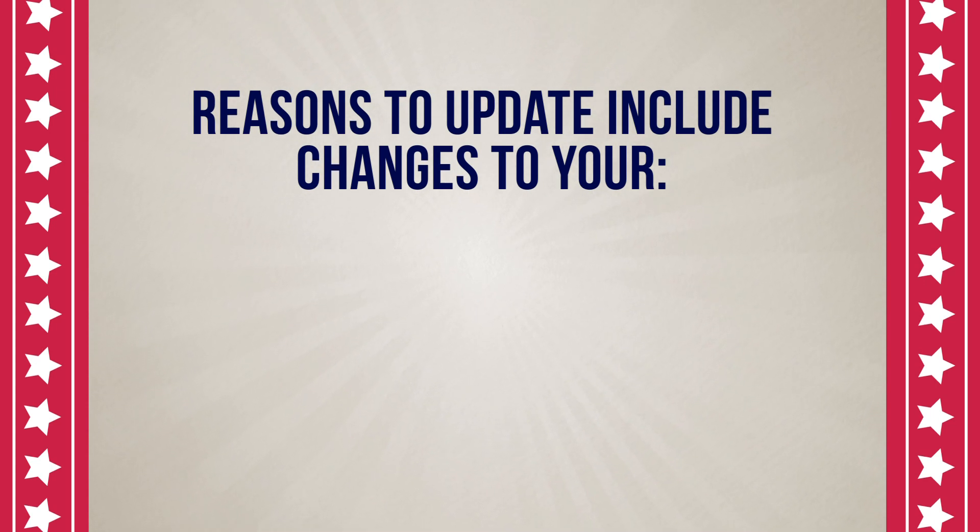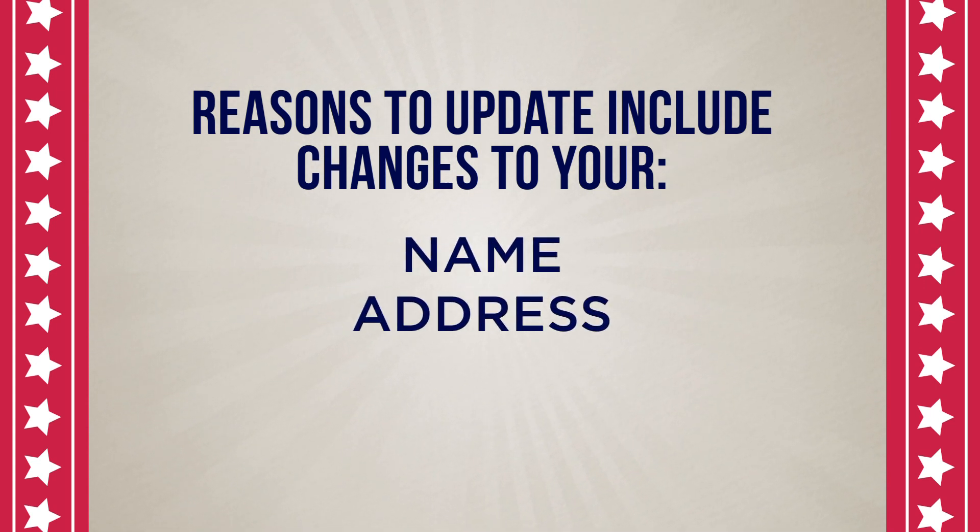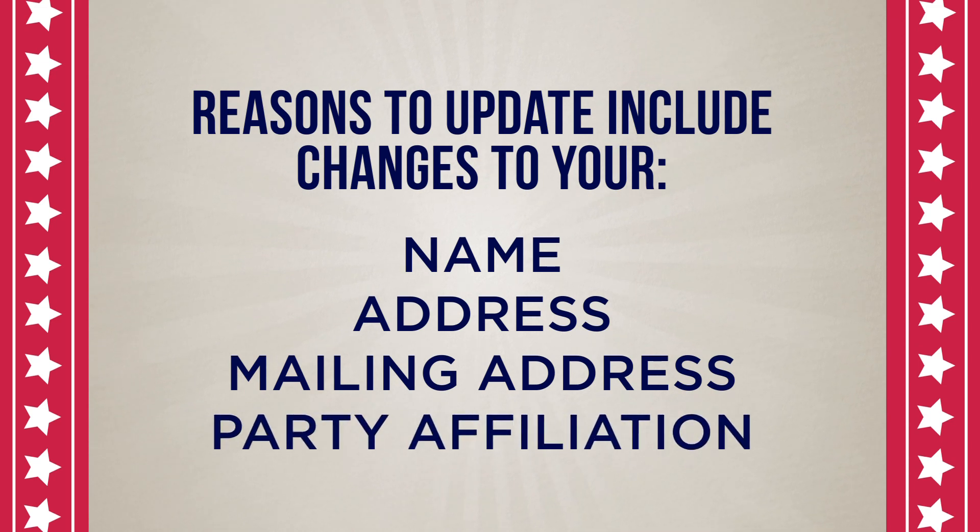If you are new to Buncombe County or have recently moved within the county, please make sure to register or update your voter information with Buncombe County Election Services. Reasons to update your voter registration may include any changes to your name, address, mailing address, or party affiliation.